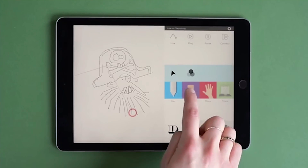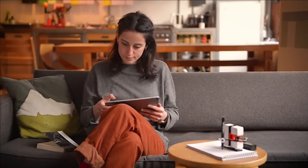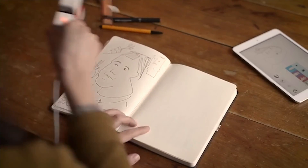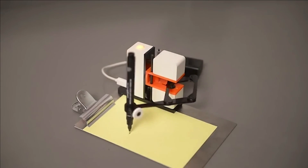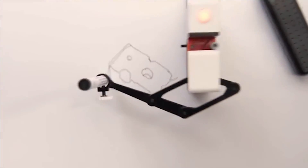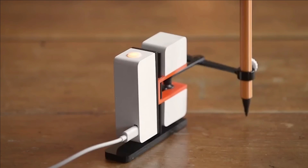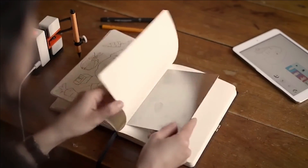Whether you're inclined towards pen, pencil, or brush, Linus stands ready to be your faithful artistic companion. It offers endless fun and serves as the perfect platform to nurture your creative talents, bringing joy and fulfillment to your artistic journey. Embrace the future of drawing with this delightful and innovative robot, and let your imagination soar to new heights.